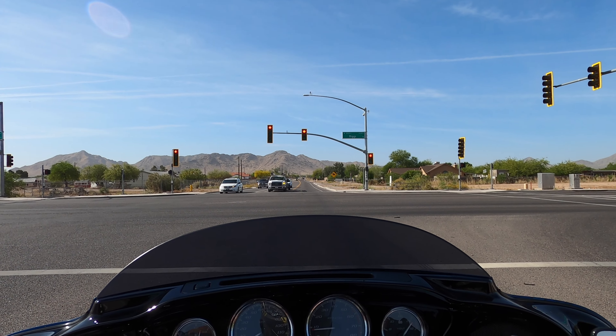Also going to visit the Gila Cliff Dwellings in New Mexico on the same trip. It'll be a little bit of a lengthy weekend — probably about 24 hours in the saddle and we'll go roughly 800 miles. It's going to be a good time, can't wait to do it.